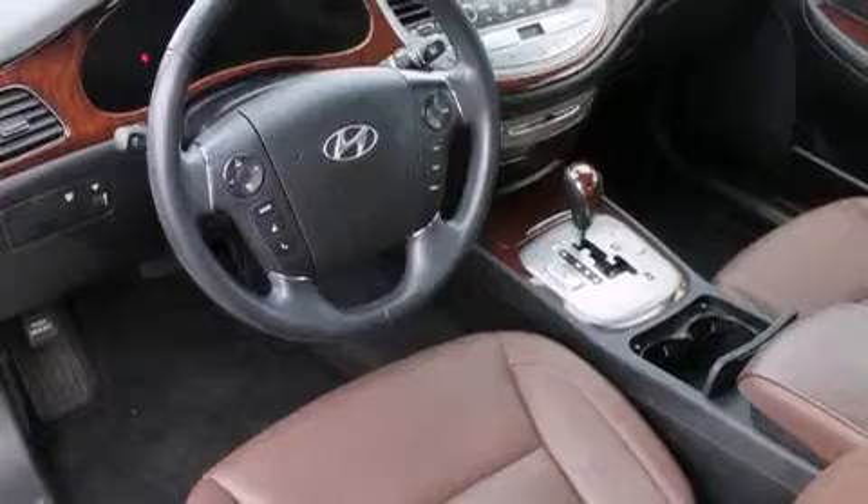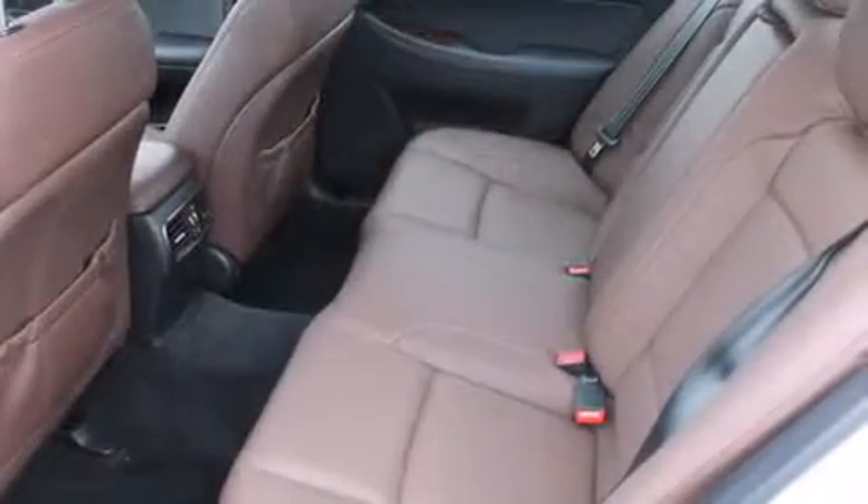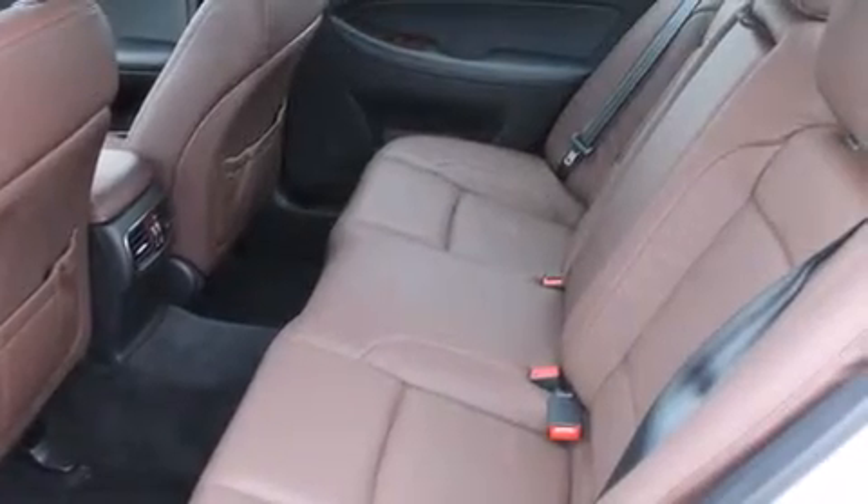All of the following features are included: heated seats, keyless ignition, alloy wheels, traction control and stability control systems, and a leather-wrapped steering wheel.